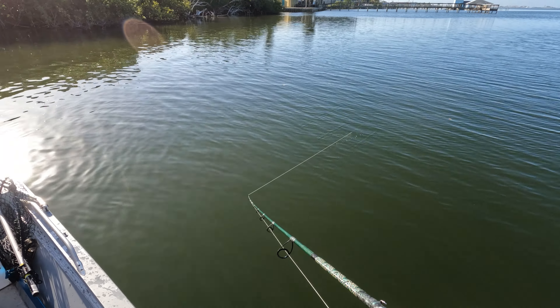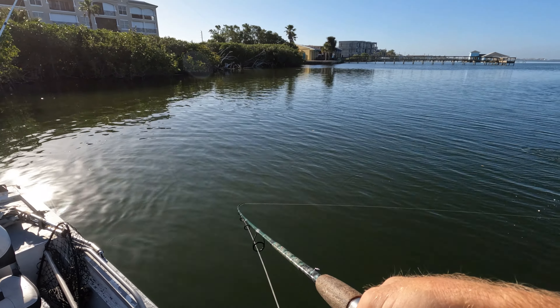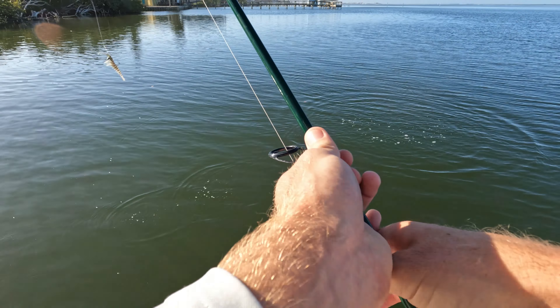Keep getting thumped and I'm not getting that hookup. There he is — that's a little ladyfish. Poor man's tarpon! He spit it right there — a little jump and everything.